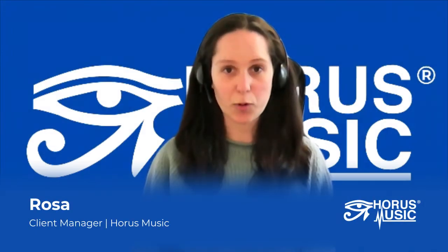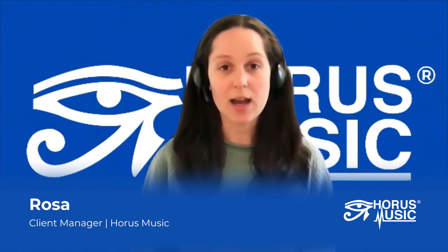Hi, I'm Rosa and I'm a Client Manager here at Horace Music. Today I'm going to talk you through what a typical day looks like and what I do on a day-to-day basis to help our clients.